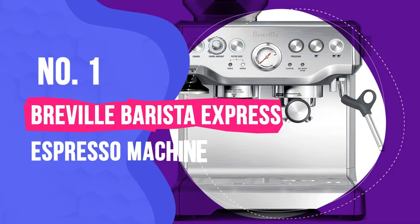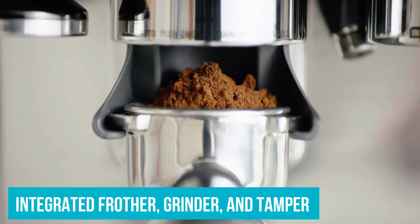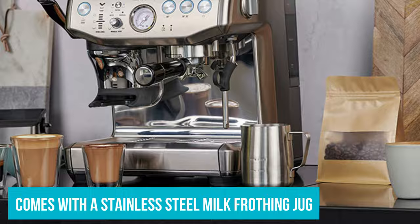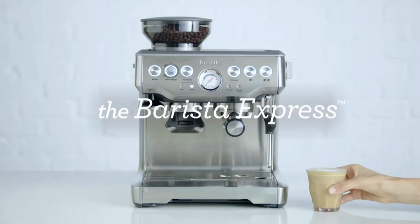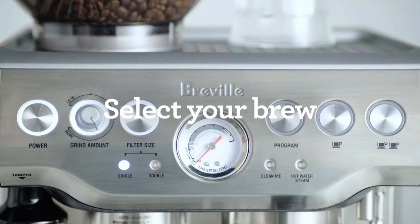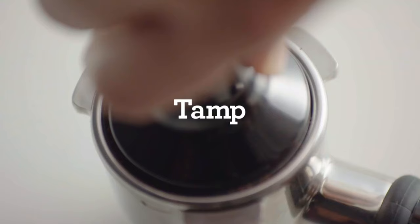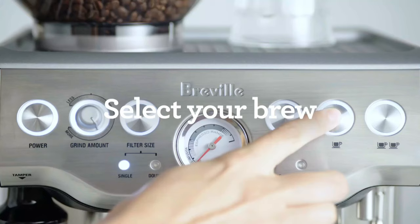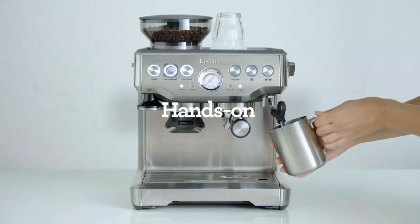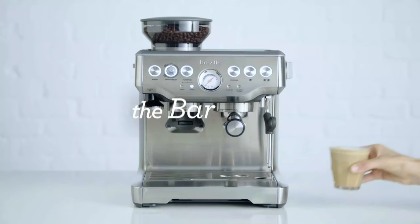Breville Barista Express is our top choice for an espresso machine, offering automatic and manual operation with customizable settings. It has an integrated frother, grinder, and tamper, and comes with a stainless steel milk frothing jug and filter baskets. The built-in conical burr grinder produces the right amount of fresh grounds at your desired consistency for each shot. The machine also adjusts its water pressure as you use it, resulting in evenly extracted espresso that tastes smooth and balanced. The grinder can hold up to half a pound of espresso at a time.